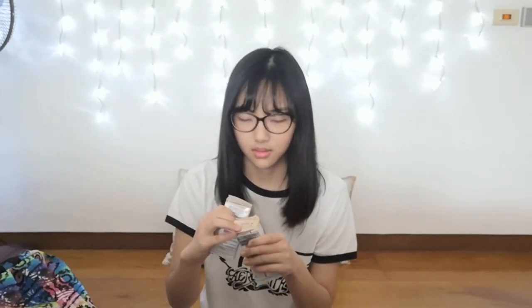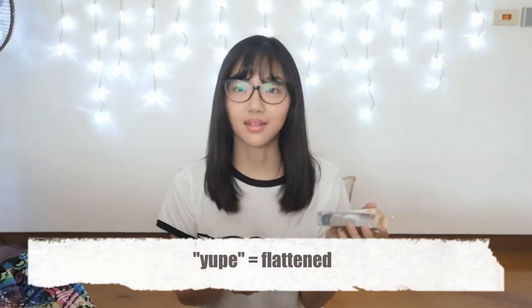Next let's go to face stuff. So here I've got BB Creams — I hoard them a lot — BB and CC Creams. I feel so bad for the packaging. So this is from Media. This one is a makeup base, and then this one is BB Media in shade number two, a natural beige.